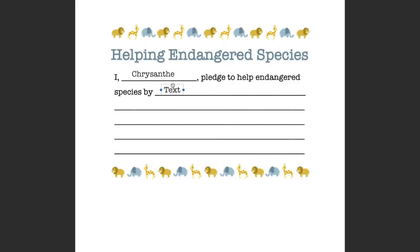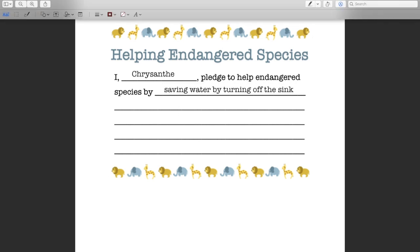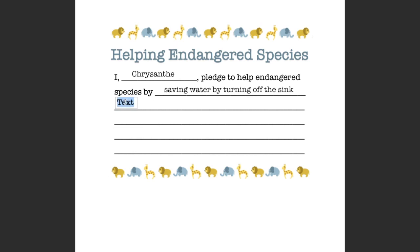I am going to write 'saving water by turning off the sink.' Go ahead and write in what you are going to pledge to do. This is a good reminder of something you can do every single day to help save endangered species all over the world. I hope you learned a lot about local species in this Happy Habitats California video, and I hope you continue learning about the world around you.